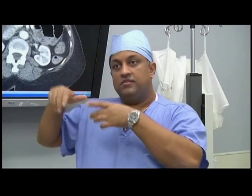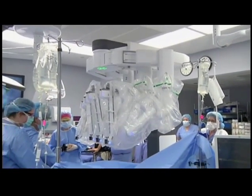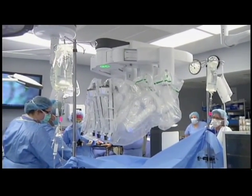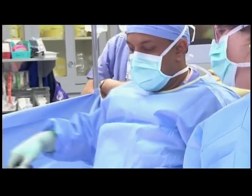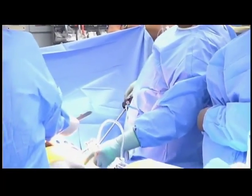Now you can take this machine and move it to different segments of the abdomen, which translates for us — using the concept of minimally invasive surgery — to many other disease states where we would have had to open patients up to do the operation.